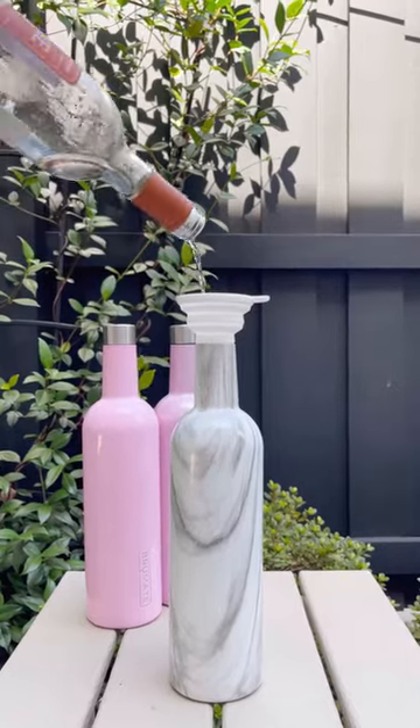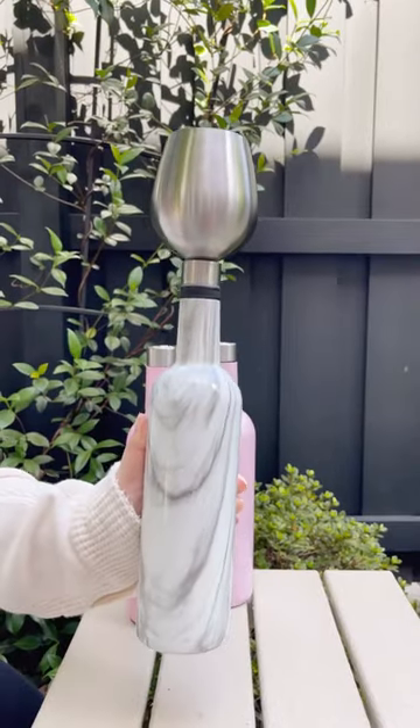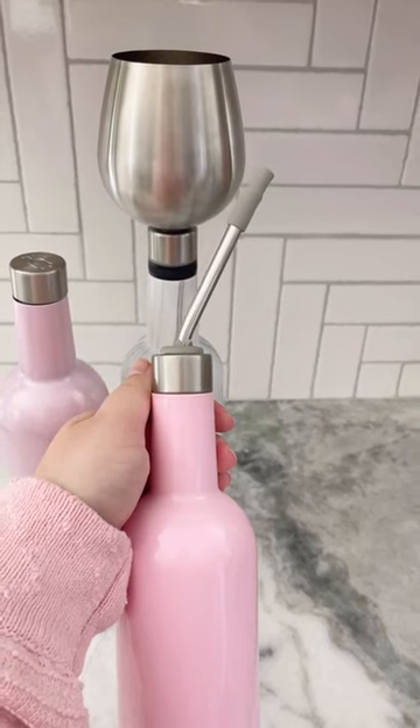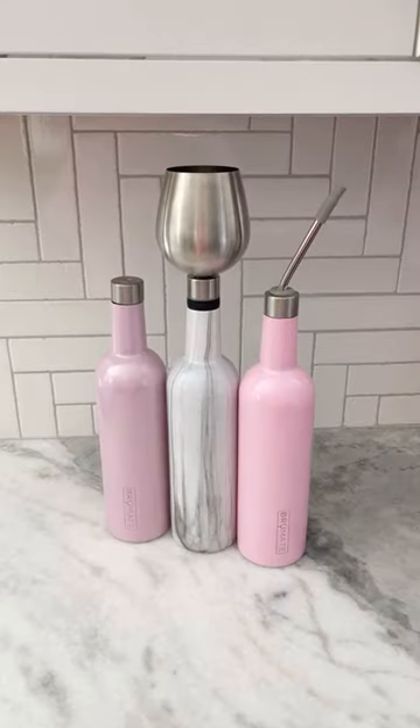And the best part, it has really cool attachments that you can add on. Like this one that turns your canteen into a bottomless wine tumbler, and this giant straw attachment. No more lugging around glass bottles, and they come in a bunch of different colors and patterns.